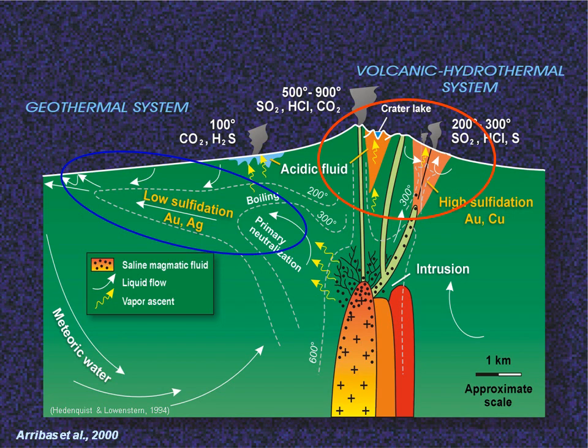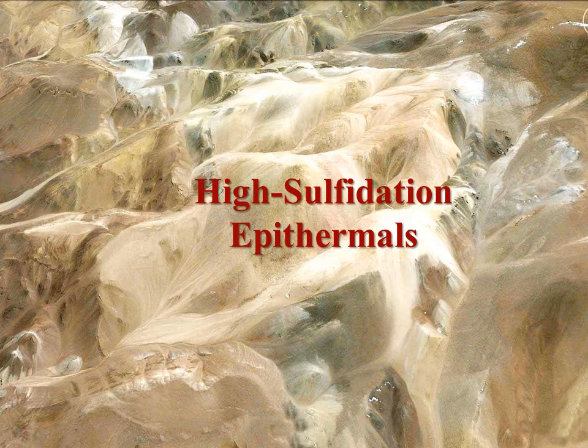The formation of epithermal deposits is all about dropping the gold from solution before it reaches the surface and escapes to the atmosphere or hydrosphere. How this deposition occurs varies according to whether the gold is being carried by hot acid fluids or cooler neutral fluids. First let's look at the high sulfidation epithermals with their hot acid hydrothermal fluids.